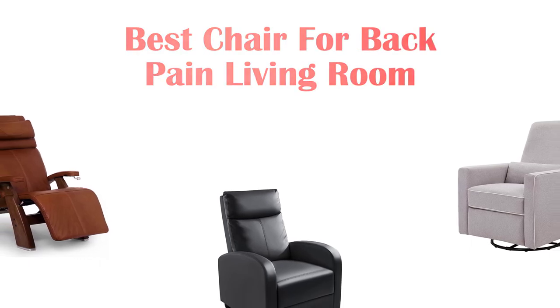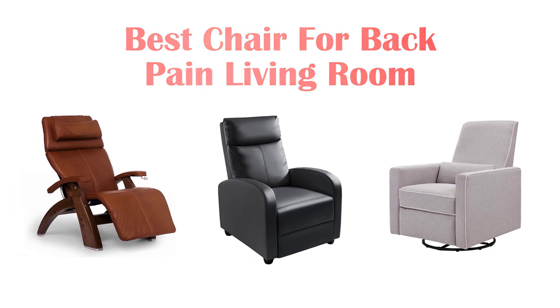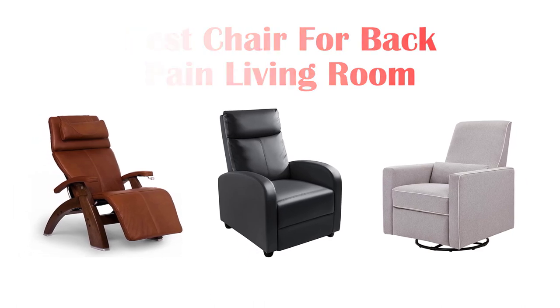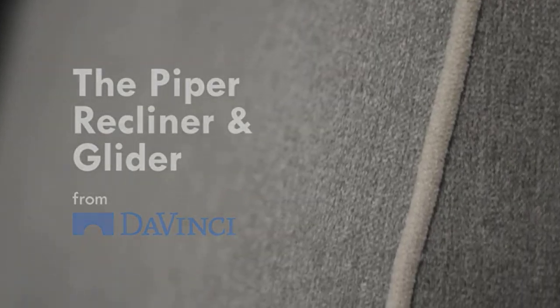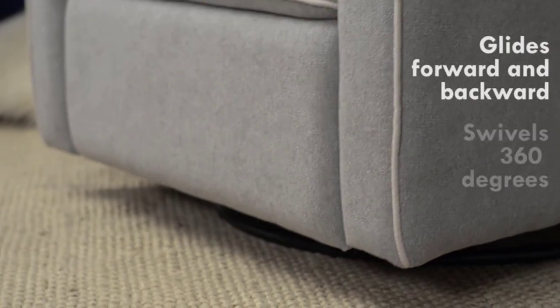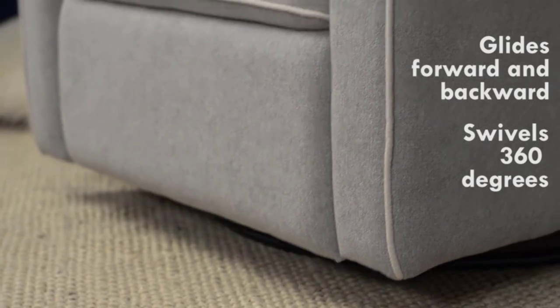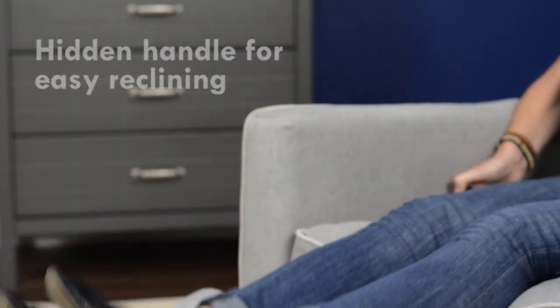Hey guys, in this video we are going to be checking out the best chairs for back pain for the living room that you can buy right now. We made this list based on our personal opinion and hours of research, and we have listed them based on features and price. We have included options for every kind of user. If you want more information and updated pricing on the products mentioned, be sure to check the links in the description below. So let's get started.